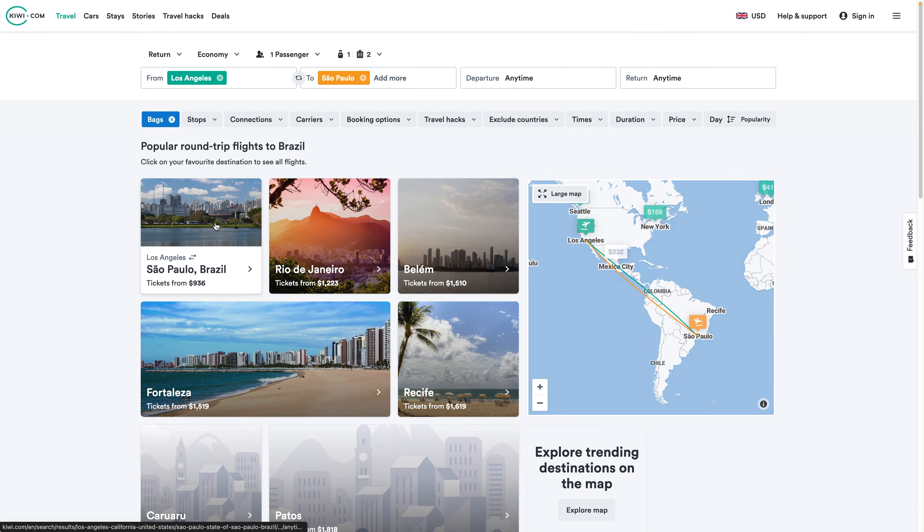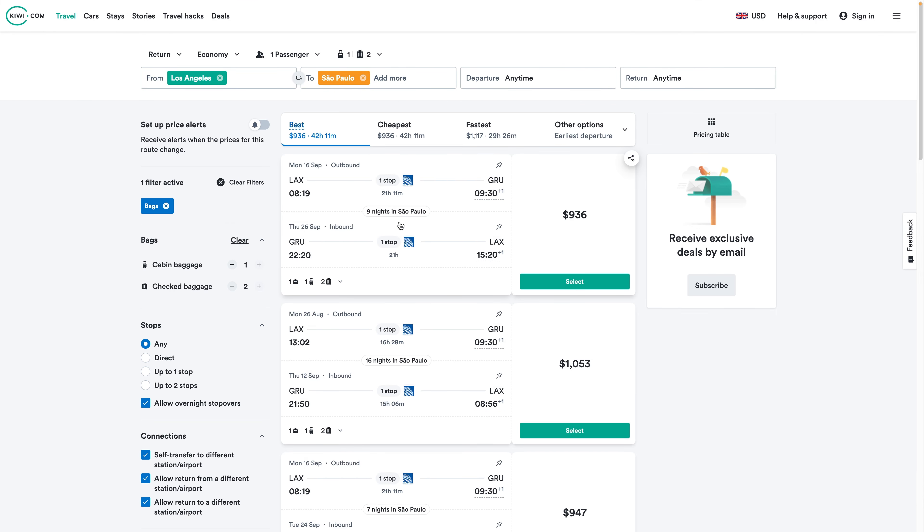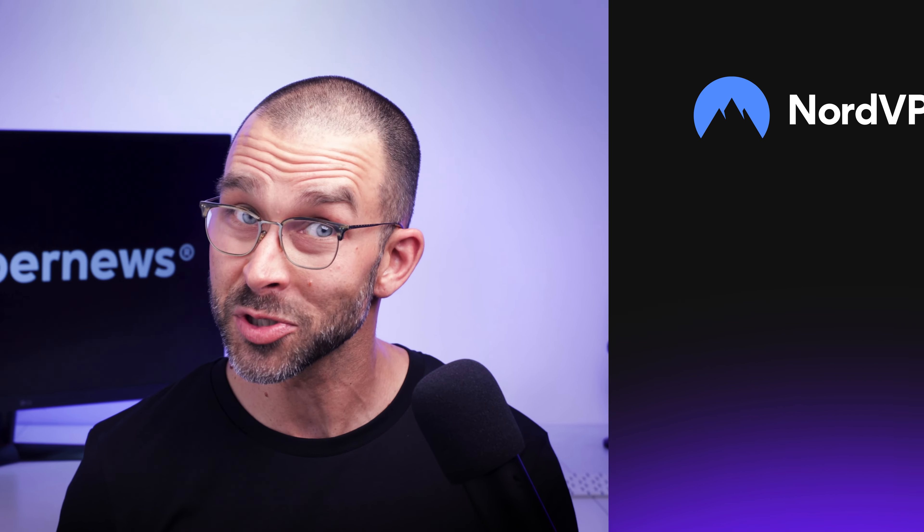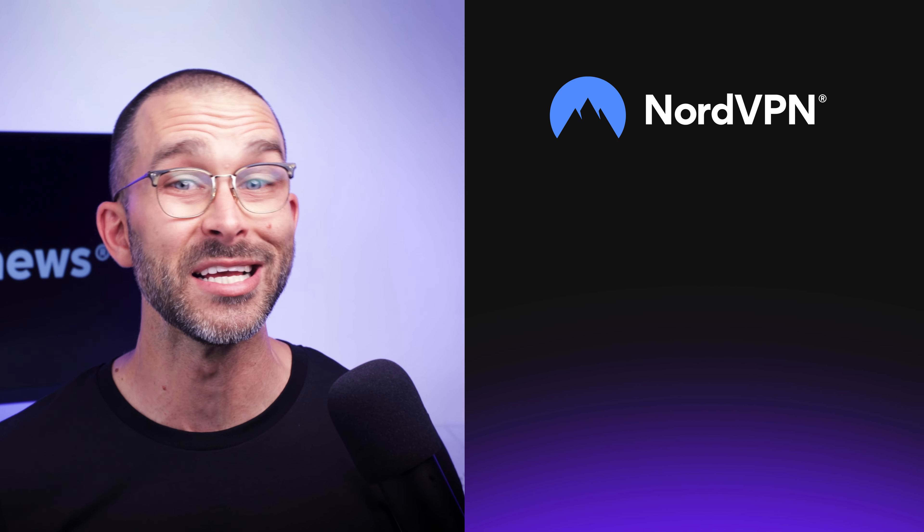First, search for your desired destination prices without a VPN to jot down what you're offered. It's easier if you take notes or screenshots for comparison later on. Next up, install the VPN on your computer or phone. There's a plethora of good options out there, but for the best option, NordVPN for cheap flights is ideal.